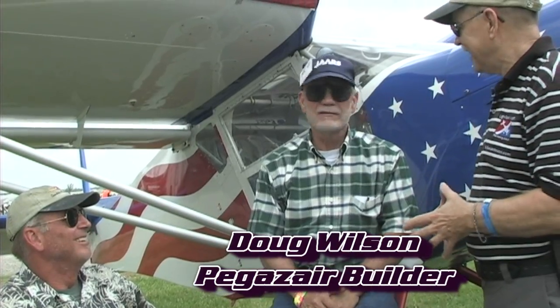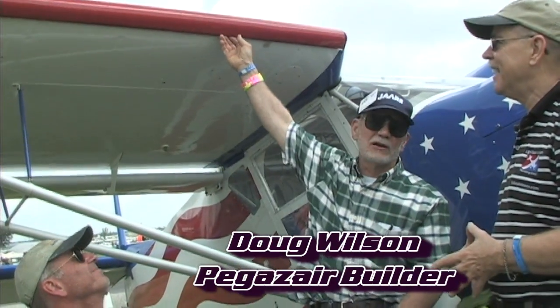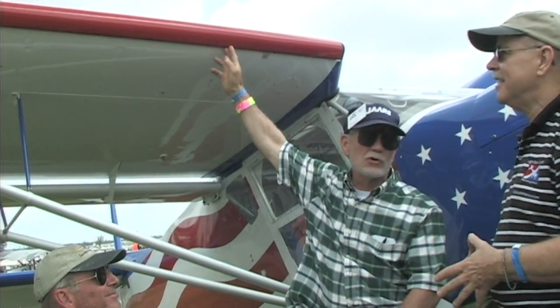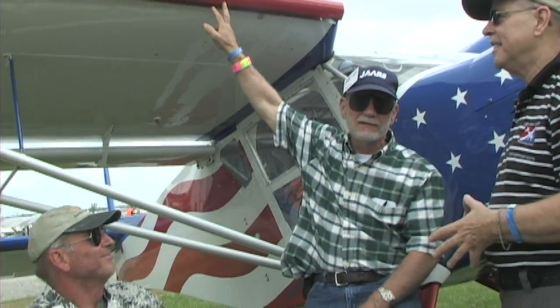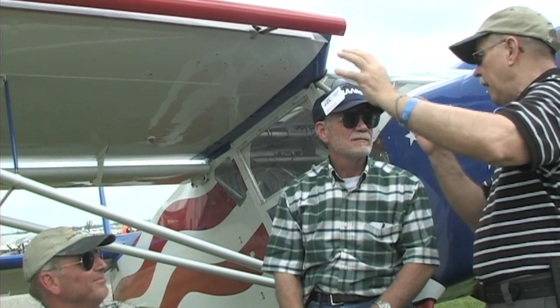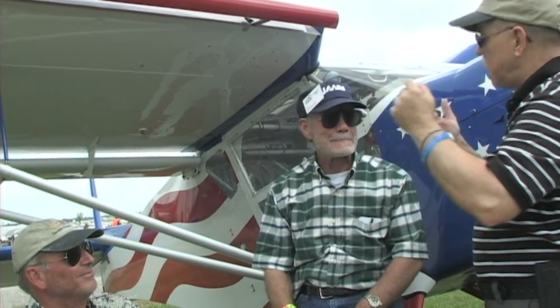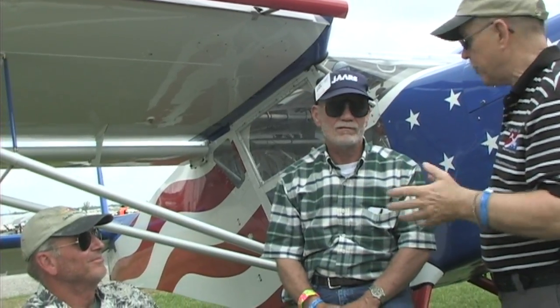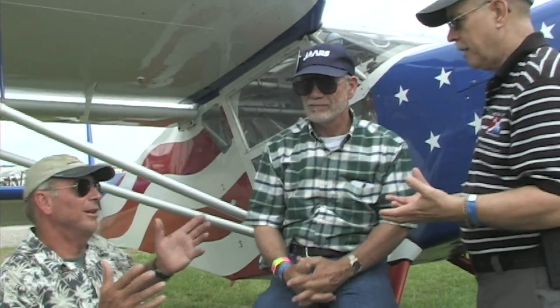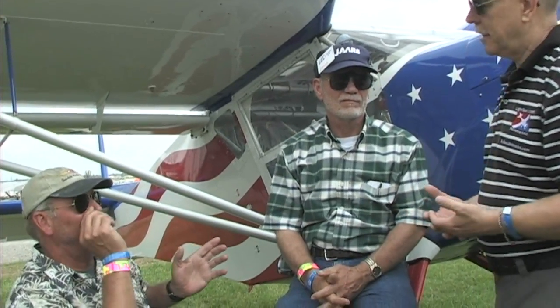The Pegasair. This one is plans-built, but the Pegasair's claim to fame is the Handley Page leading edge slats, like the Helio Courier and a lot of other airplanes have. I can see it's a two-piece leading edge slat. Is that a pilot-deployed slat or airspeed-directed? It's completely aerodynamically driven — the pilot doesn't have to do anything, just like a Helio Courier.